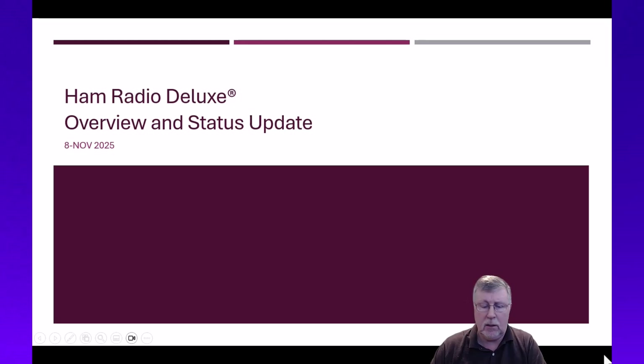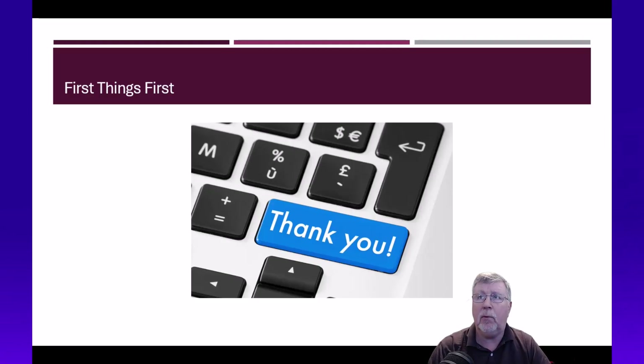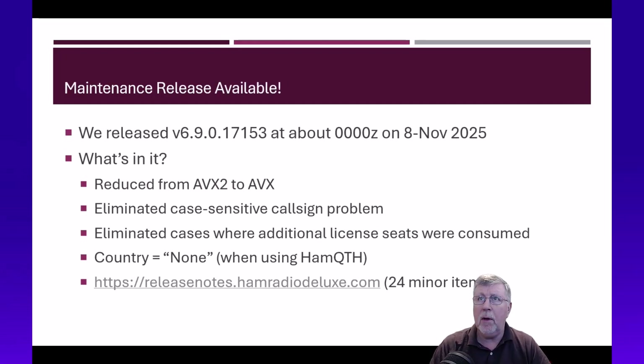I just published a maintenance release and we're going to talk about that. First of all, I want to say thank you — I always want to make sure that the folks we are serving understand how important they are as customers. So for all of you who've been patient, thank you very much, we appreciate you.